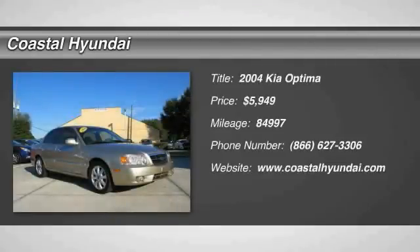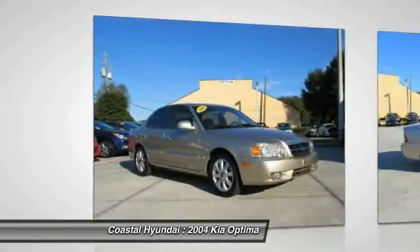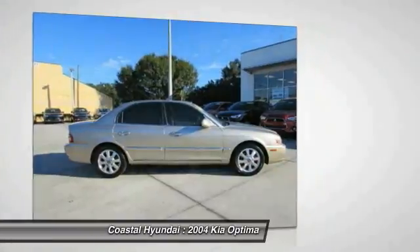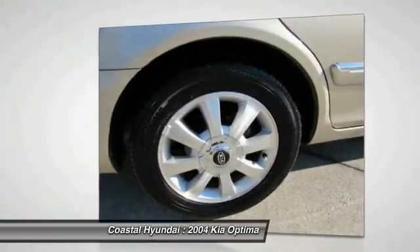2004 Optima. The all-new Kia Optima offers a new level of style and performance features from Kia. The Optima also features engine management systems like direct injection and turbo charging, which enhance performance without sacrificing fuel efficiency.